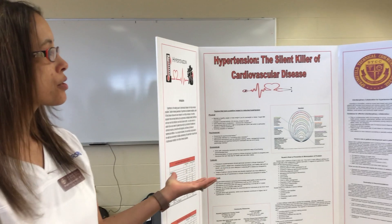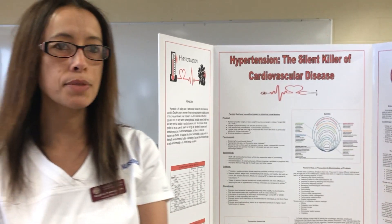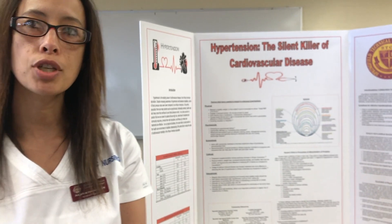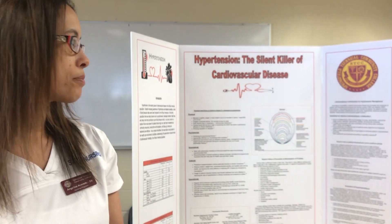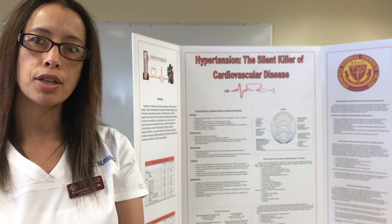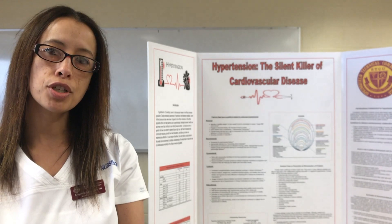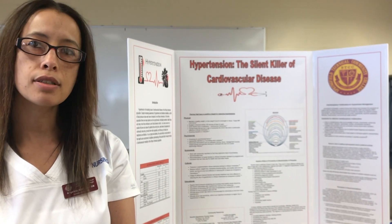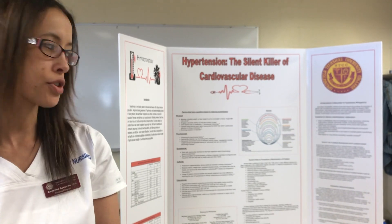There are many barriers that relate across all cultures, such as lifestyle choices, but in the African American population they respond differently to medications. They're more likely to respond better to diuretics and calcium channel blockers, and they also respond to salt differently than Caucasians. They have a greater salt sensitivity, so they have increased blood pressure readings when exposed to more salt in their diet.